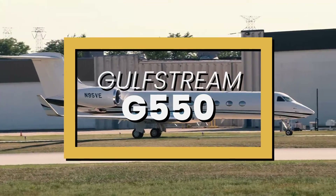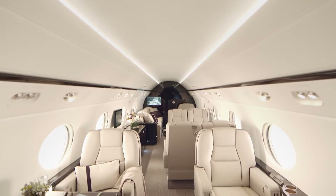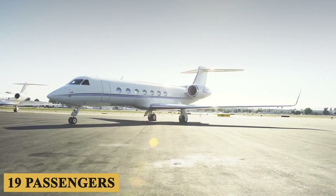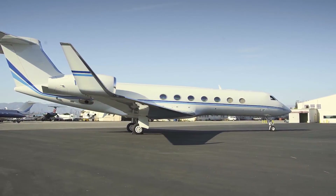This is the Gulfstream G550, a world-renowned business jet that offers the ultimate in luxury and performance. With a spacious cabin that can comfortably seat up to 19 passengers, the G550 is the perfect choice for executives, families, and anyone who demands the very best in private air travel.